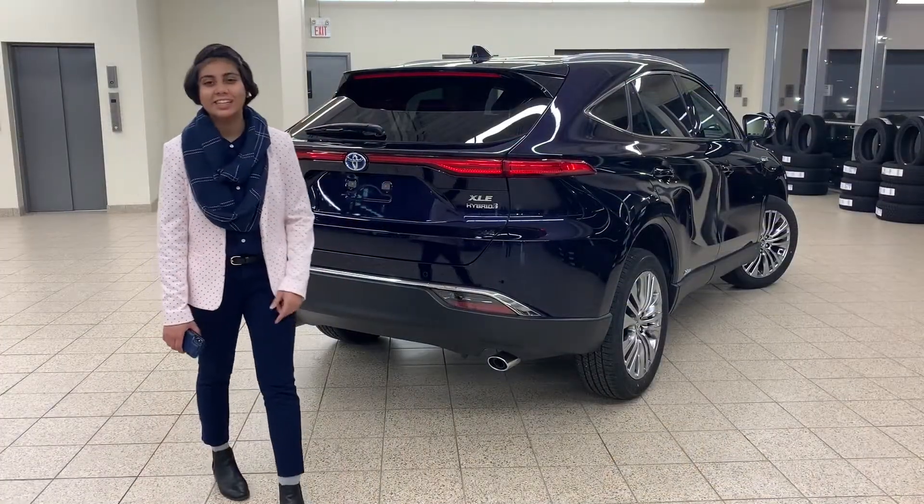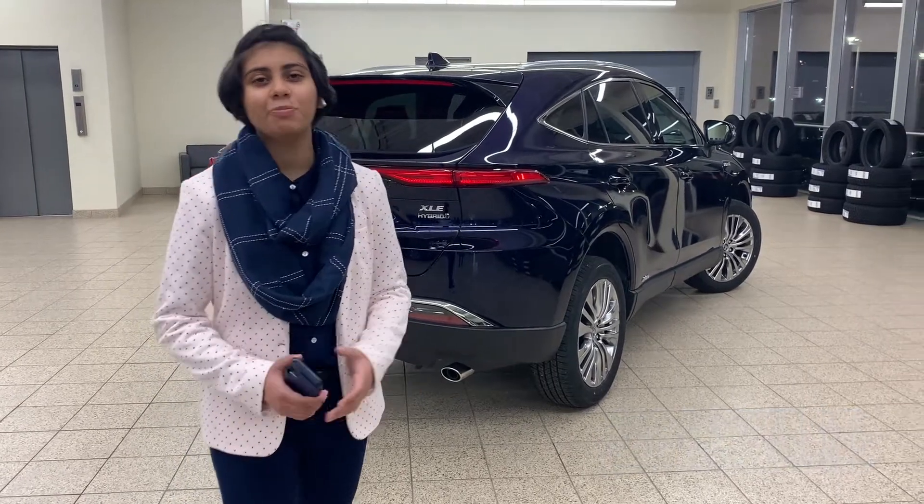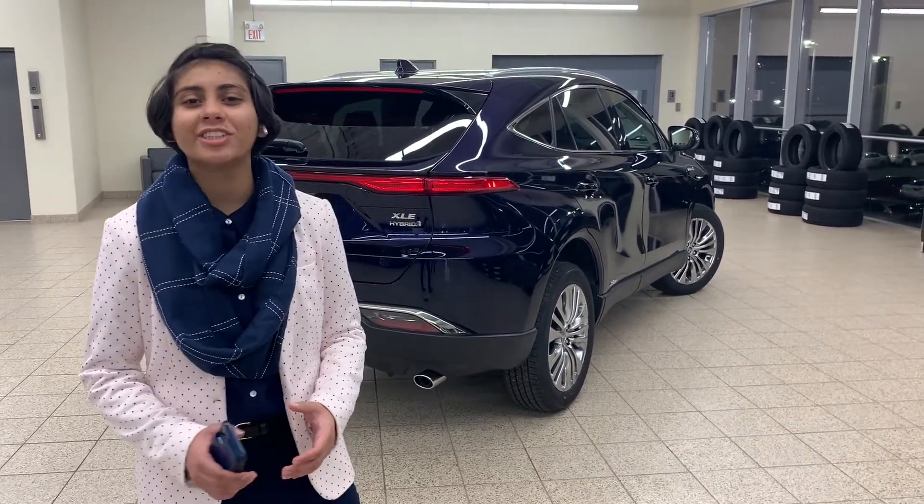The car they gave me is an XLE model, but let's start talking about the LE first, which is our base model. It shouldn't even be called base, because it has a lot more stuff than you can imagine.